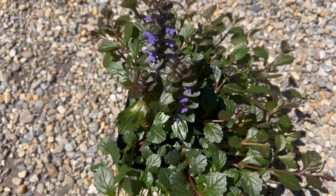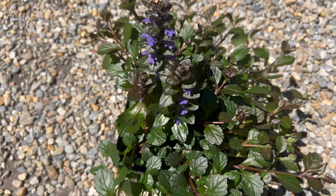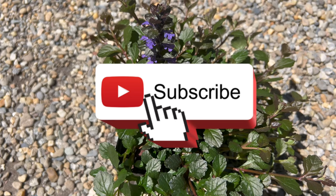Welcome back to Terramater Gardens. Today we're exploring bugleweed, a versatile and resilient ground cover that adds beauty and texture to gardens and landscapes.